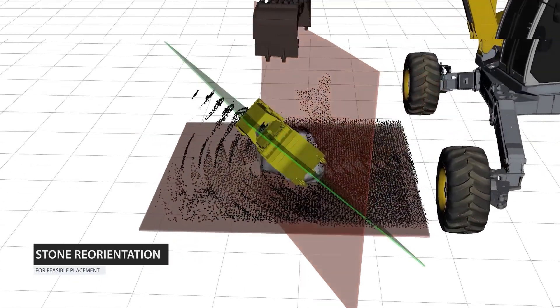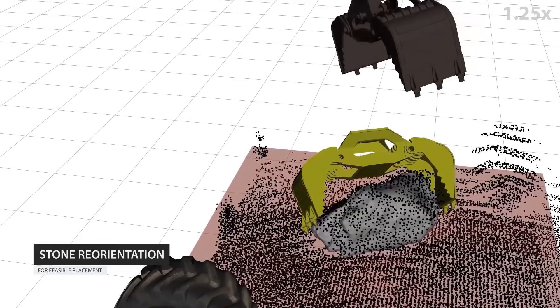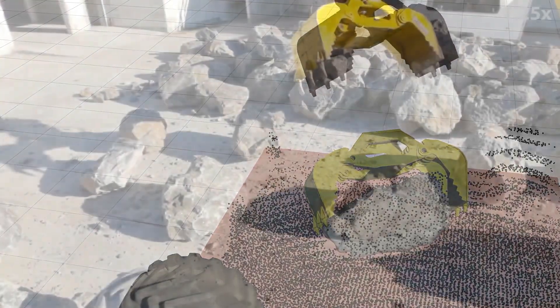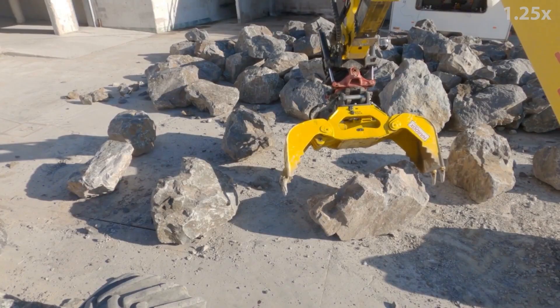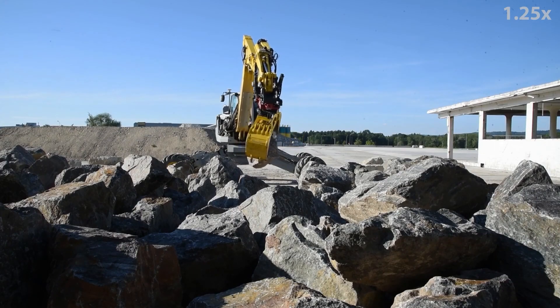As many stones must be placed with specific orientations in areas with tight collision constraints, we design an approach to reorient and re-grasp arbitrarily shaped objects by finding an intermediate settled pose using a physics simulation, enabling almost any commanded stone pose to be placed autonomously, either directly or after an intermediate flip and re-grasp.